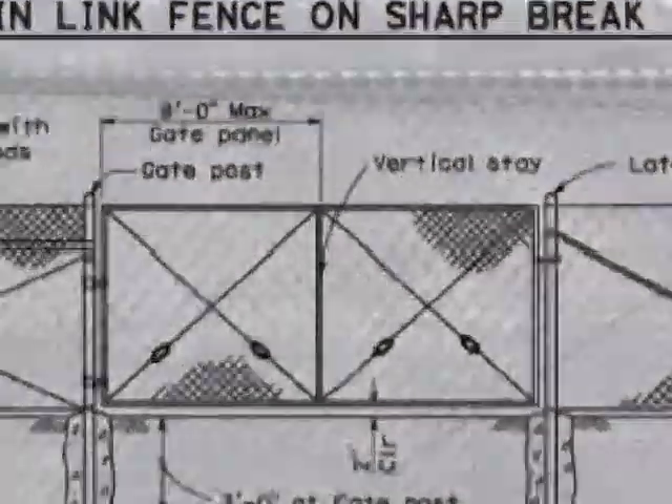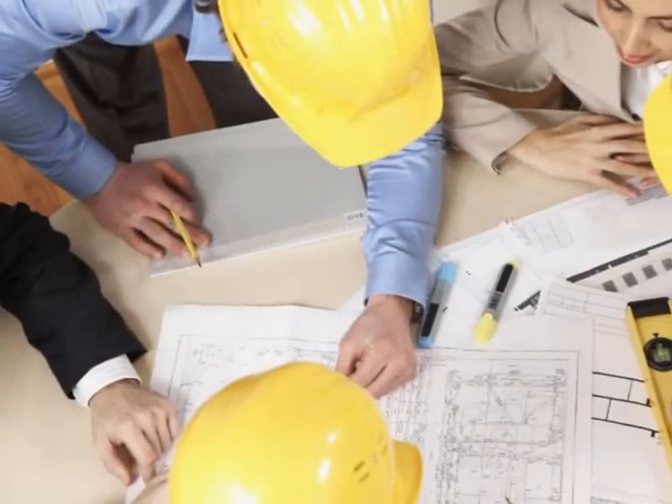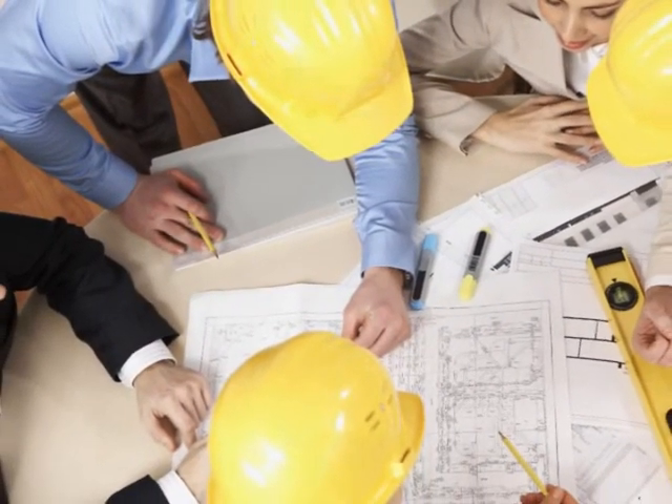From conceptual estimates and specifications until project completion, we have a complete team of in-house designers and craftsmen who work with you from the initial sharing of ideas and information until the final cleanup.